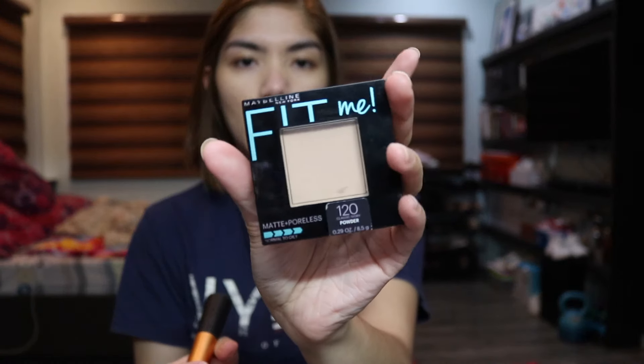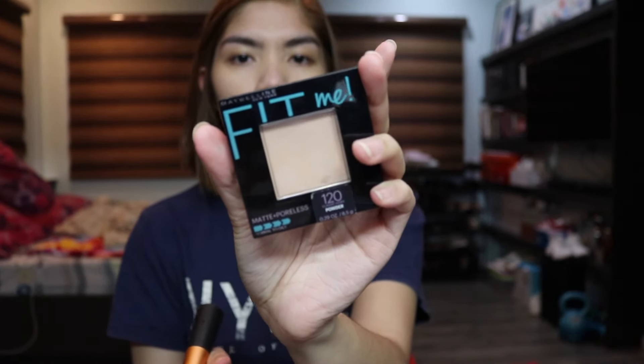After my concealer base is on, I like to set it with the Maybelline Fit Me powder in the shade 120 or Classic Ivory. I love Maybelline — they're my favorite drugstore brand. I'm using this Real Techniques fluffy powder brush.